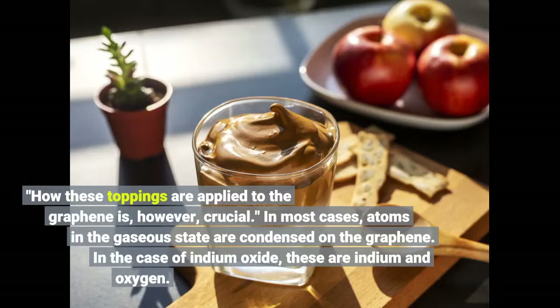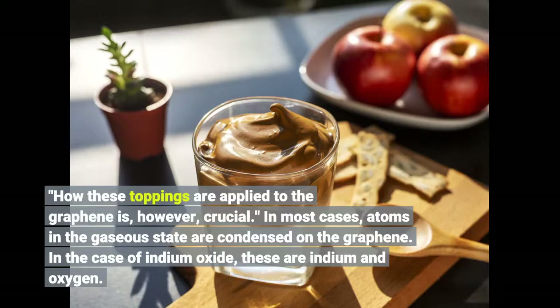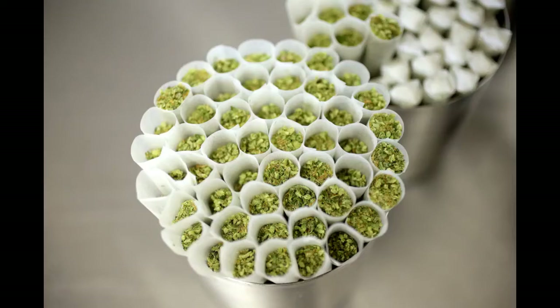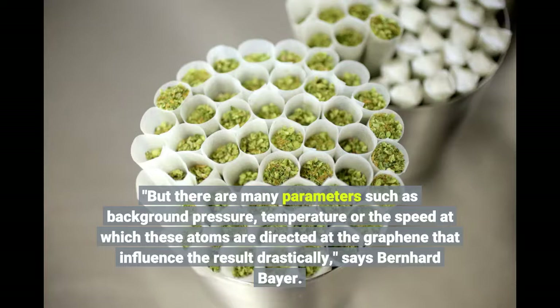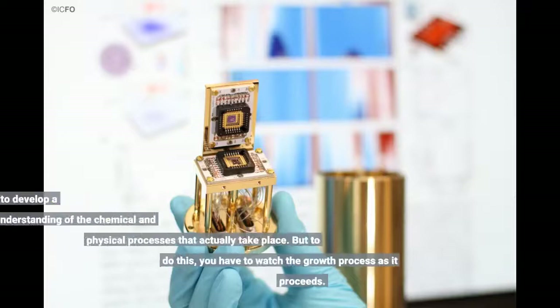In most cases, atoms in the gaseous state are condensed on the graphene. In the case of indium oxide, these are indium and oxygen. But there are many parameters such as background pressure, temperature, or the speed at which these atoms are directed at the graphene that influence the result drastically, says Bernhard Bayer. It is therefore important to develop a fundamental understanding of the chemical and physical processes that actually take place.